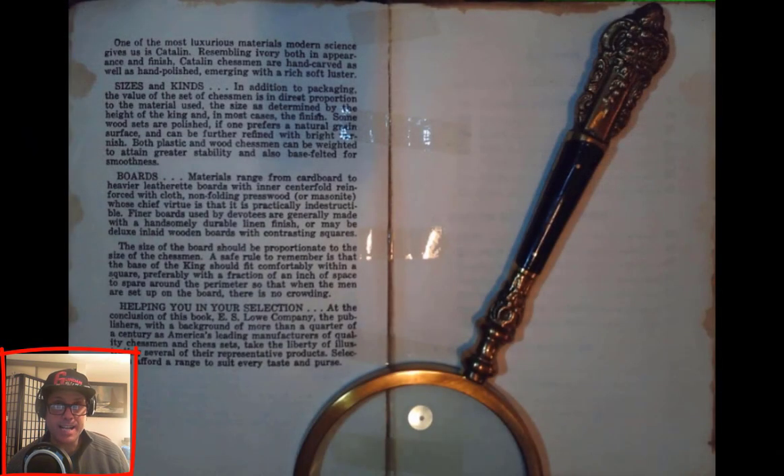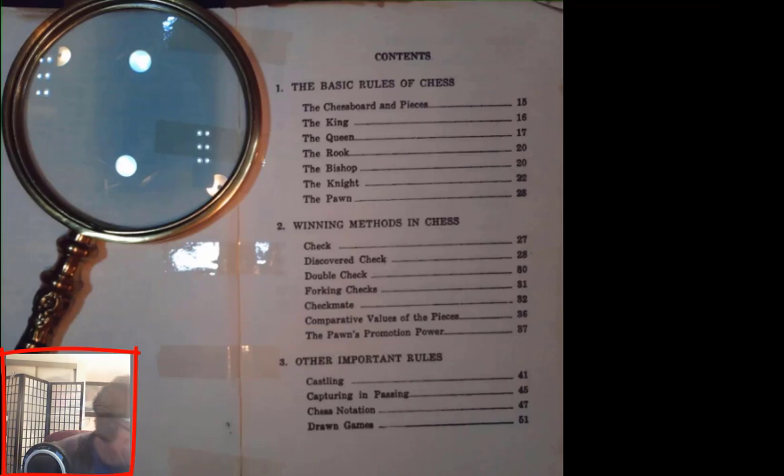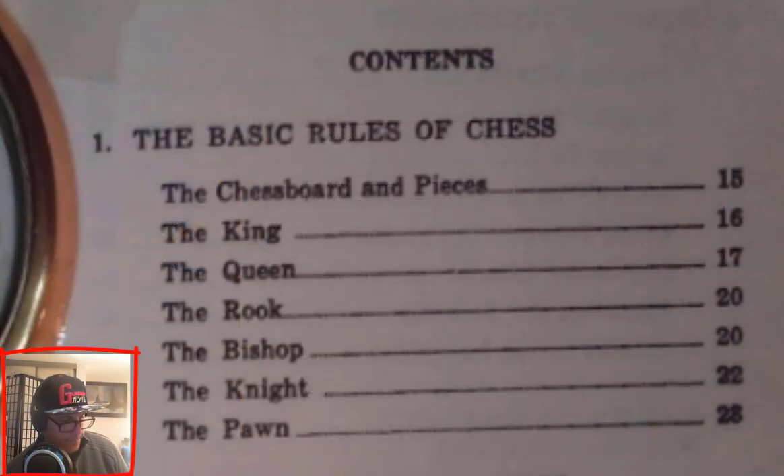And there you have it — that is the introduction. Now we're going to move on to the table of contents. Chapter 1: The Basic Rules of Chess — The Chess Board and Pieces, page 15. The King, page 16. The Queen, page 17. The Rook, page 20. The Bishop, page 20. The Knight, page 22. The Pawn, page 28.